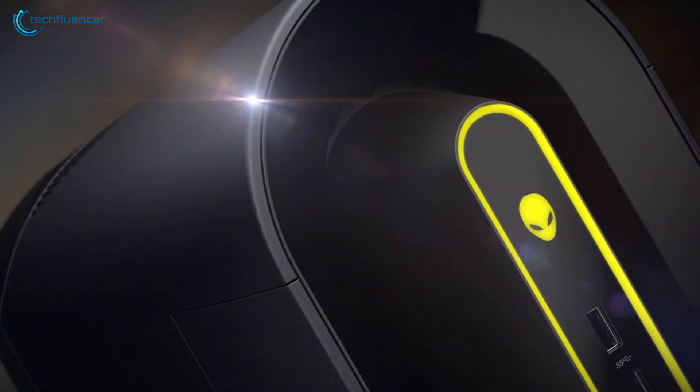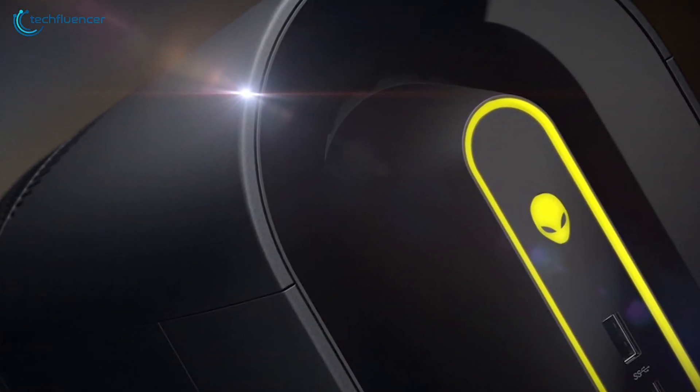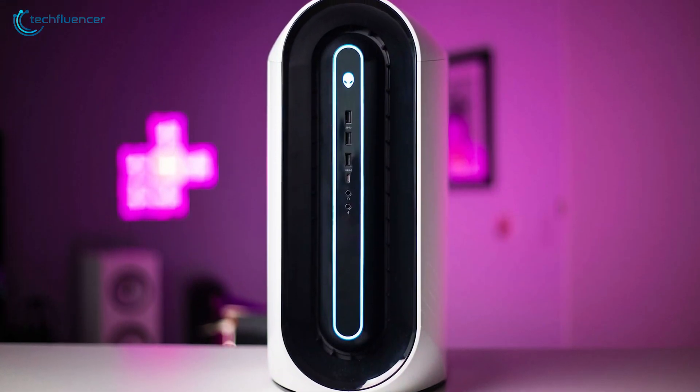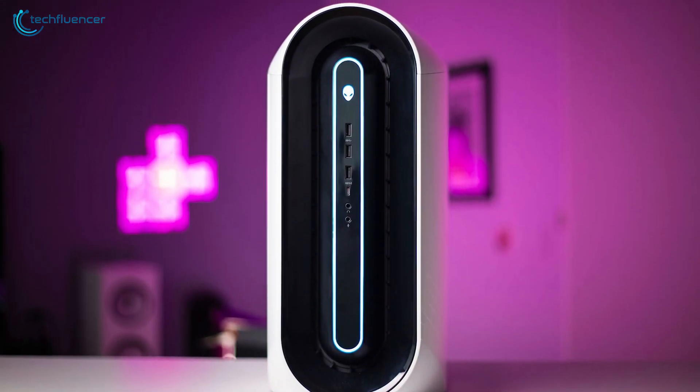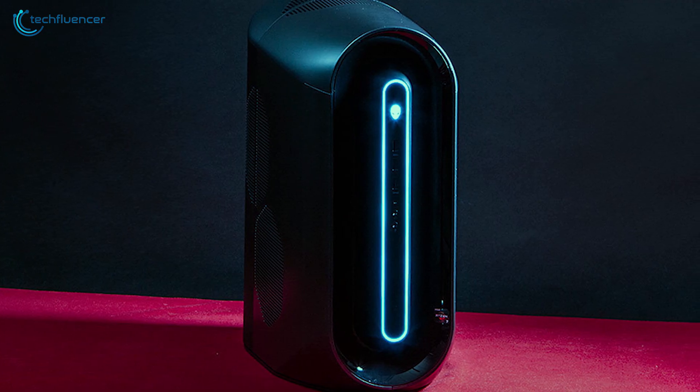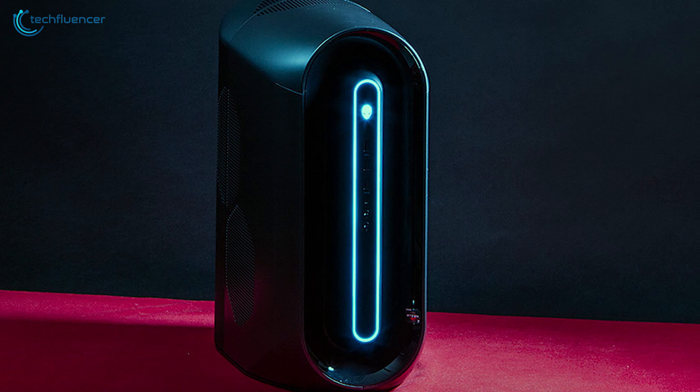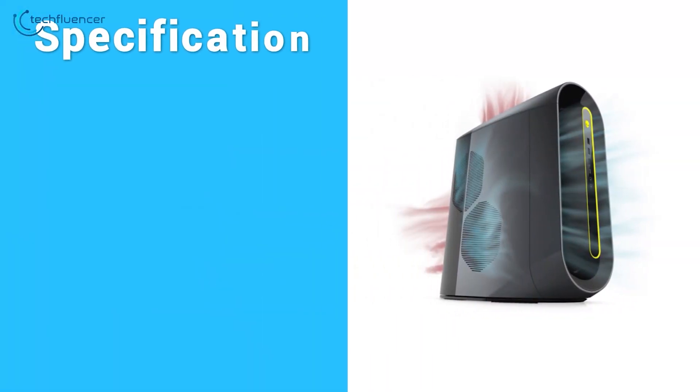The Alienware Aurora R10 offers amazingly fast performance and easy upgradability within an attractive, unique design, and that's why it was placed at number 2 on our list. If you have been thinking about building an editing rig with the most extreme features, then you can definitely get this one.